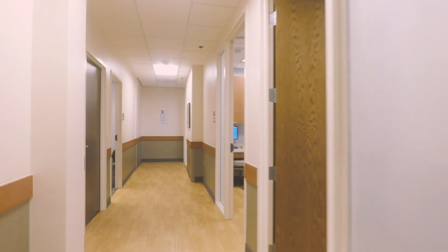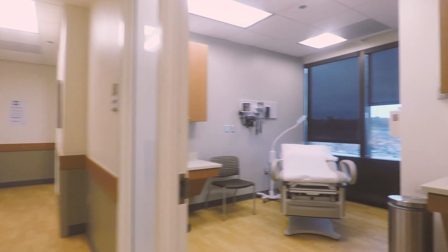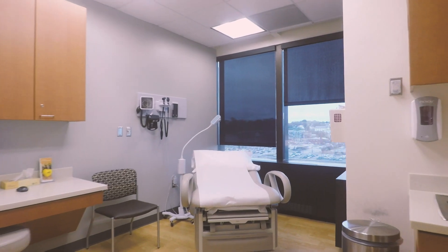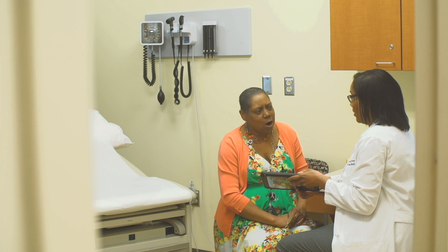Capitol Square Healthcare is an on-site healthcare option for state employees in downtown Richmond. We offer very affordable, accessible healthcare for state employees. By offering healthcare at the workplace, we can help state employees return to work sooner by seeing them on-site in less time than it would take to go to their primary care physician's office.